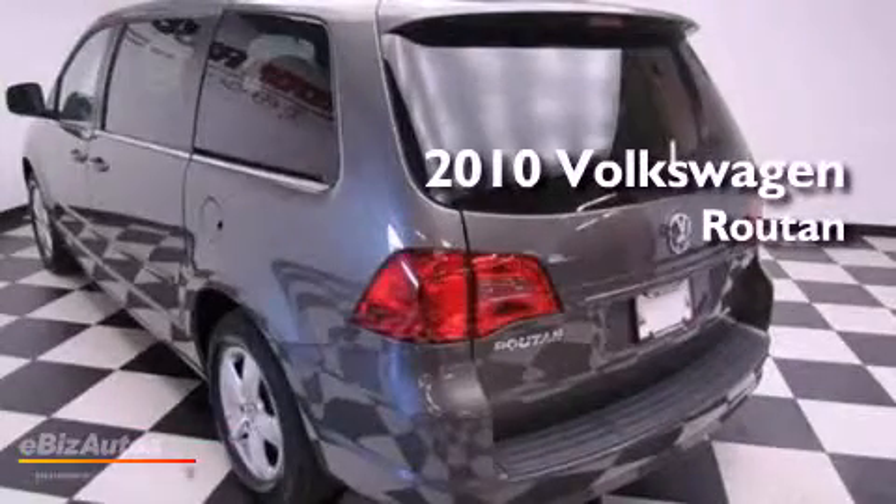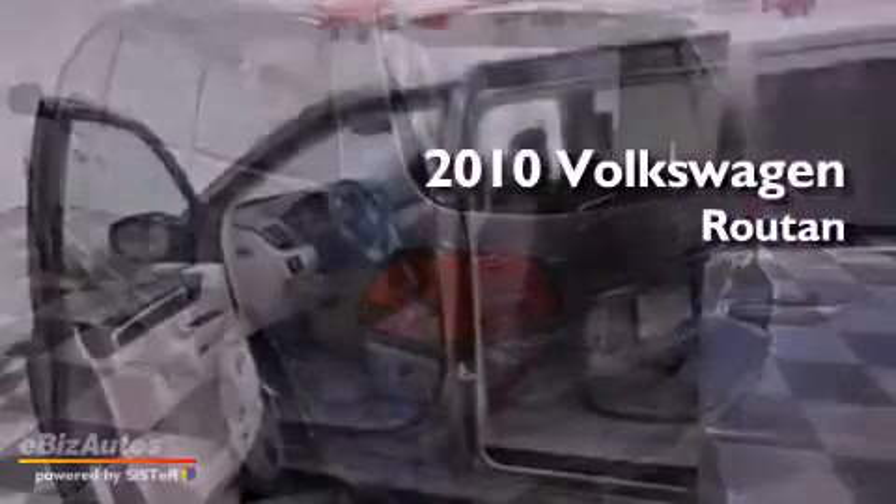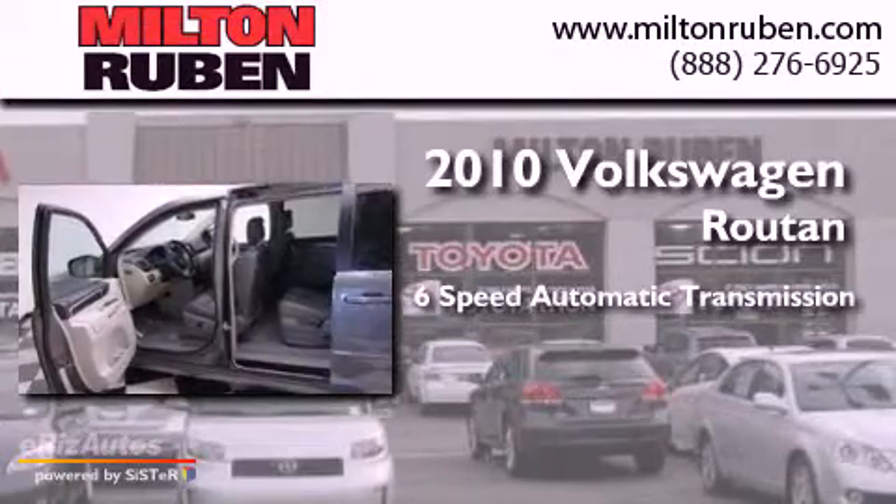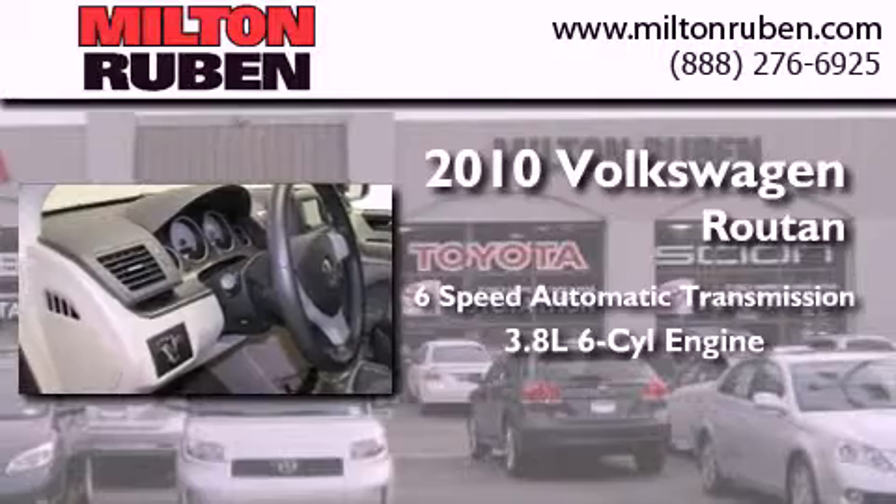This is a 2010 Volkswagen Roton. This minivan has a six-speed automatic transmission and a 3.8 liter V6.